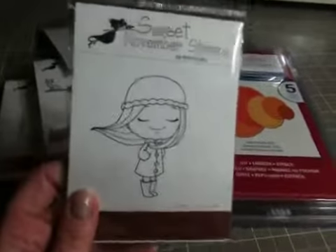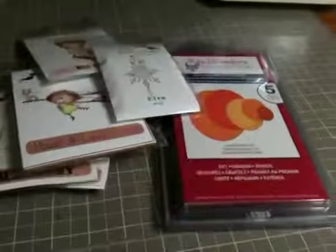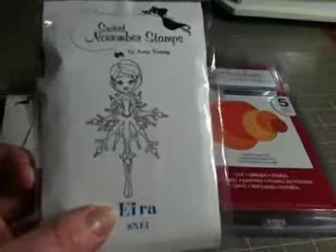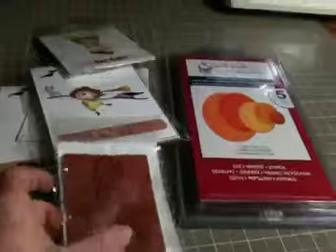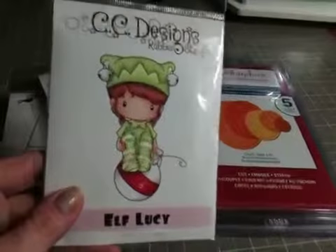They got me this sweet November stamp — it's really cute. Her name's Tess. And then I want to say it's Ira — I don't know if that's right, but it's really cute. Little snowflake.